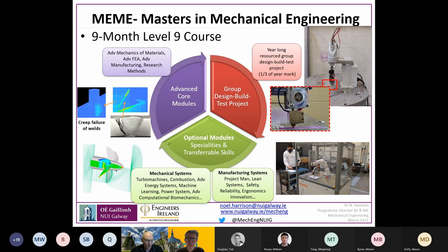The final 20 credits consist of two sets of optional modules where students can choose specialities in mechanical engineering applications such as energy systems, machine learning, turbo machines, and combustion — allowing them to focus on a potential industry area for employment. Some of these modules are also taken from undergraduate programmes, mostly fourth year, to accommodate students from both within and outside the NUI Galway system. There are also transferable skills modules in an industry-applied format.